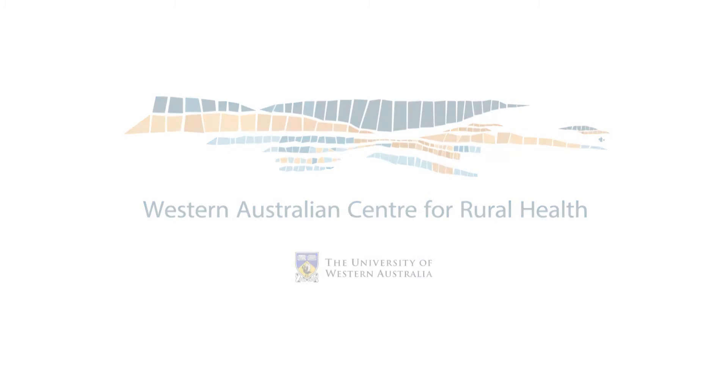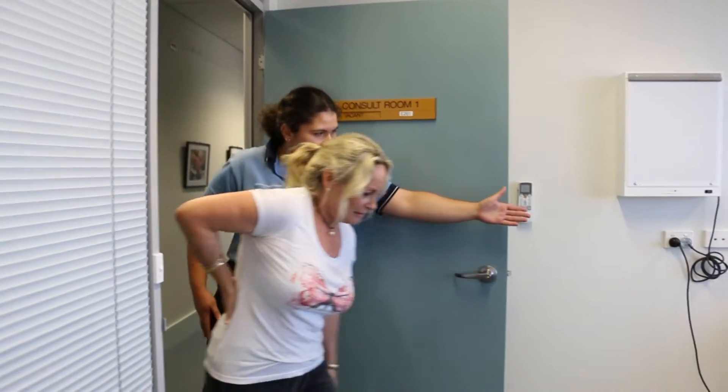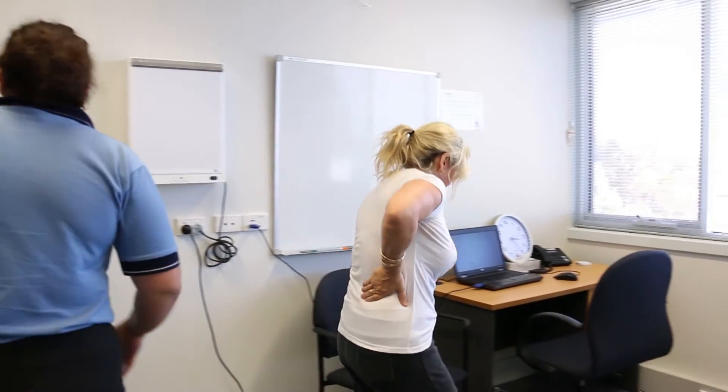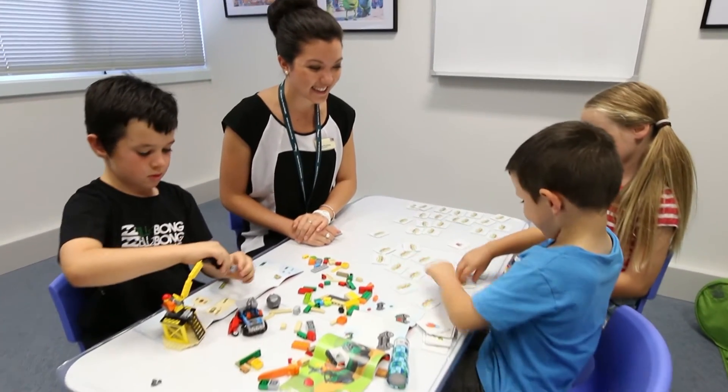The benefit for our students is while they're here on clinical placement — be they allied health, medicine, or nursing students — they're really able to utilize simulation to support their learning at the point where they need to show they're competent practitioners. While they may have had some access to simulation earlier in their course at university level, it really brings it to the real world for them while they're here.